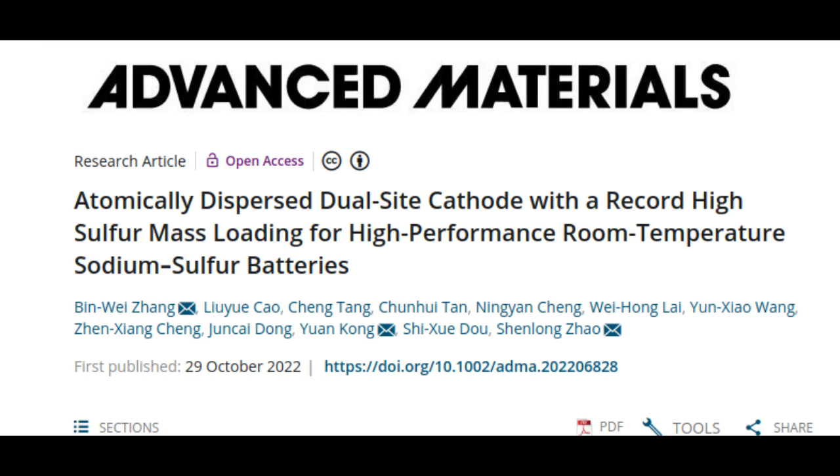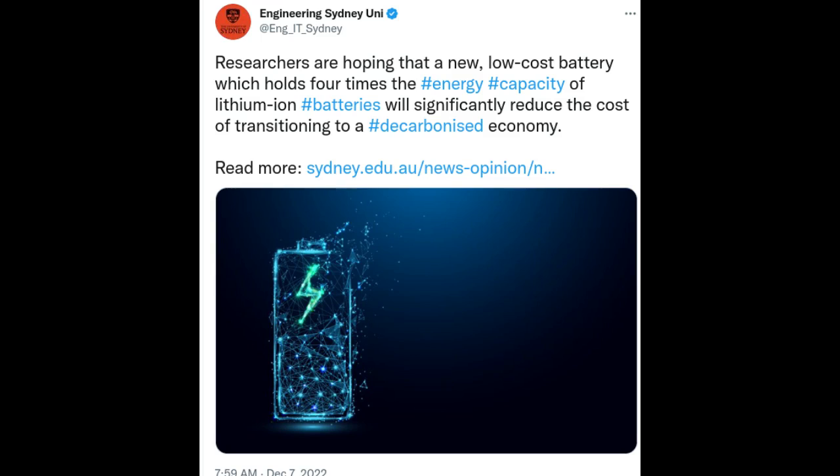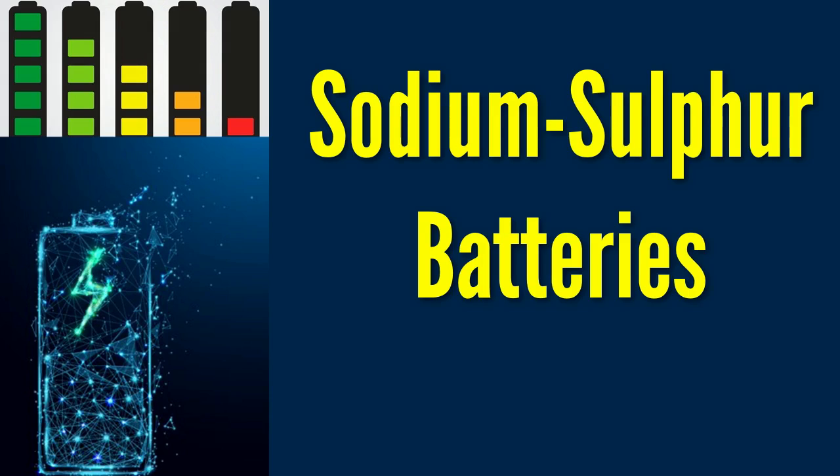The researchers say the NAS battery is also a more energy-dense and less toxic alternative to lithium-ion batteries, which, while used extensively in electronic devices and for energy storage, are expensive to manufacture and recycle. Dr. Zhao's NAS battery has been specifically designed to provide a high-performing solution for large renewable energy storage systems, such as electrical grids, while significantly reducing operational costs.